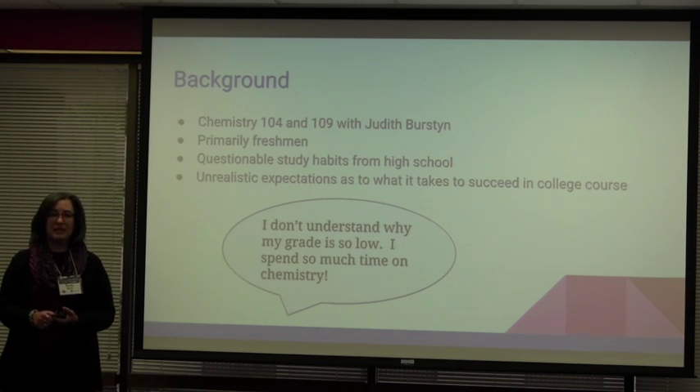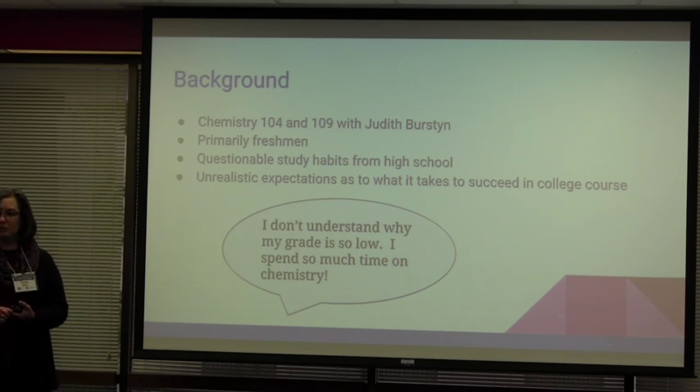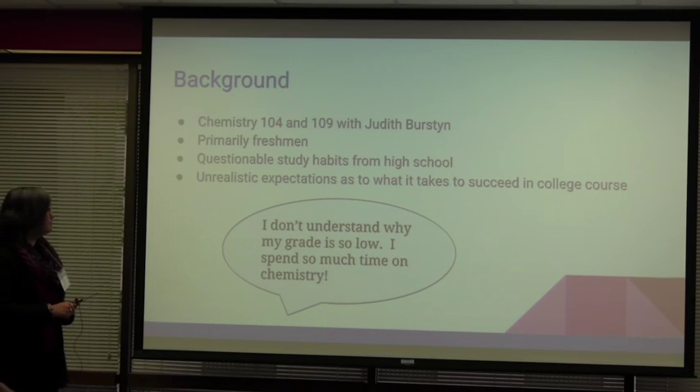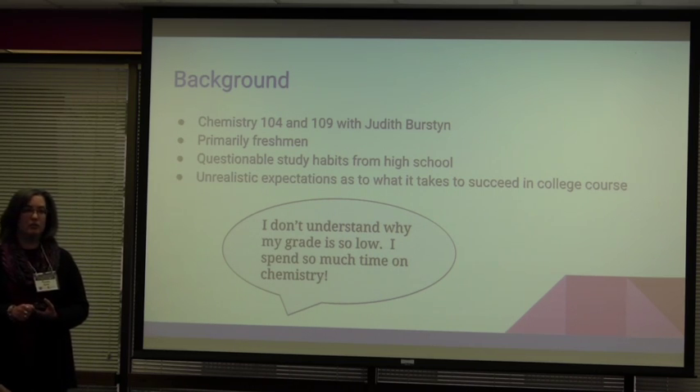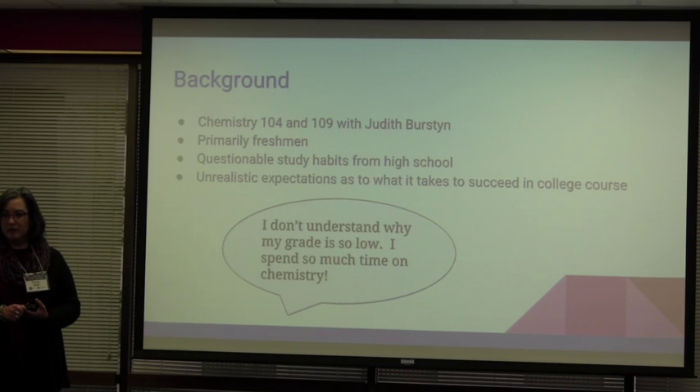They come in and many of them didn't have to do much to get through high school, so they're coming in with questionable study habits already. They get to college with no idea what it takes to succeed in a college course as compared to a high school course. They get to their first exam, study just like they did in high school, and they bomb — they just totally tank.